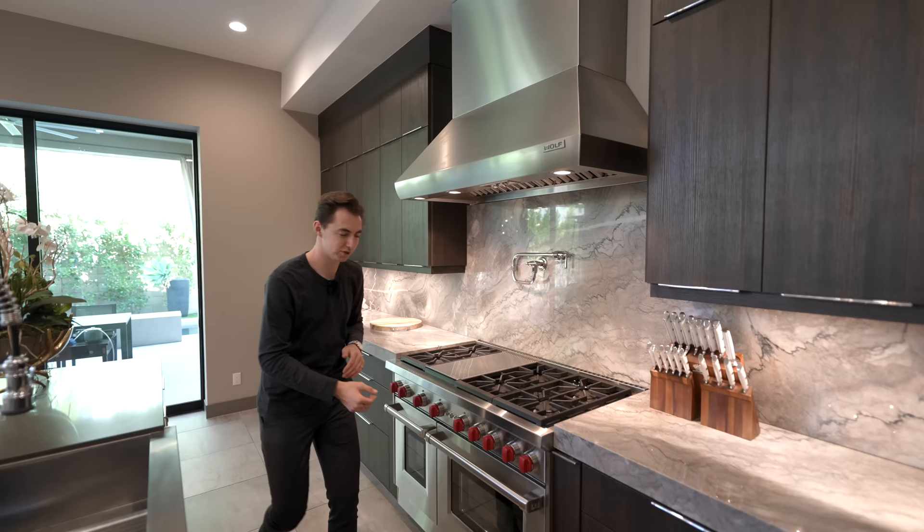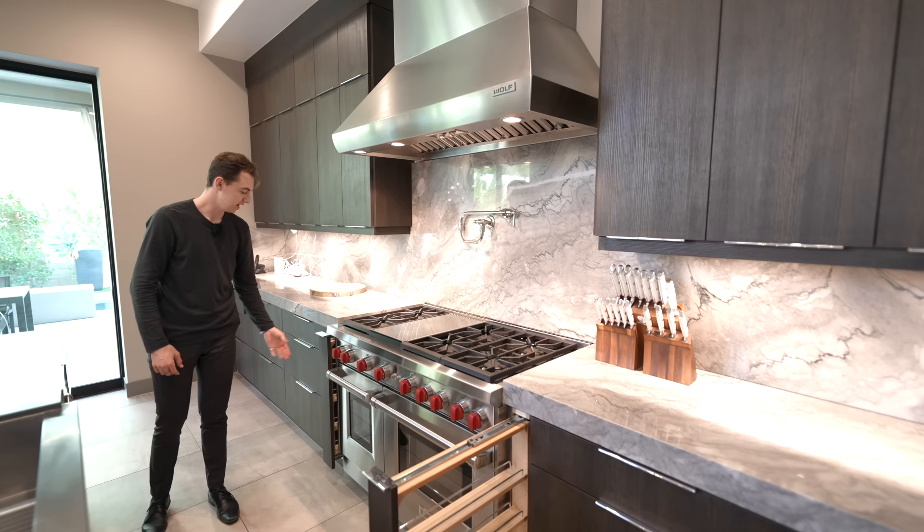One more thing — spice storage on either side of your oven. I always love seeing this detail. And what's even cooler is that all of these drawers are soft-closing.